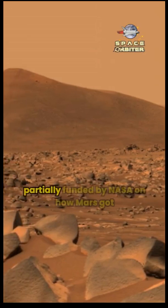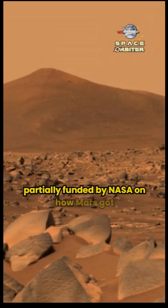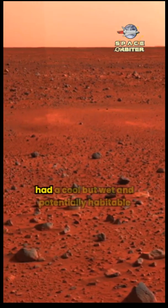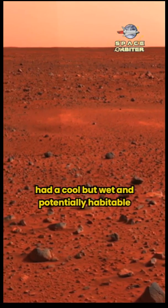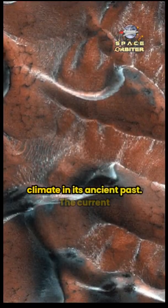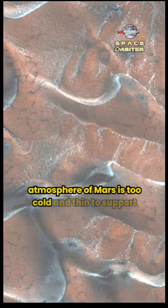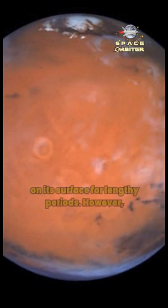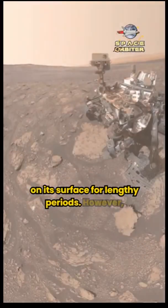A new international study partially funded by NASA on how Mars got its iconic red color adds to evidence that Mars had a cool but wet and potentially habitable climate in its ancient past. The current atmosphere of Mars is too cold and thin to support liquid water, an essential ingredient for life on its surface for lengthy periods.